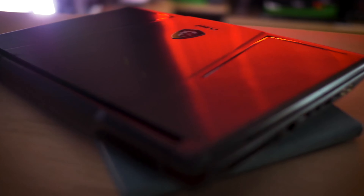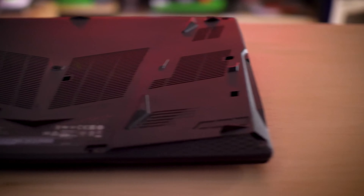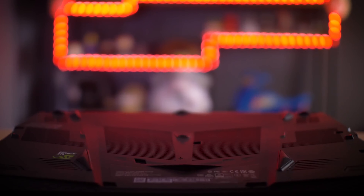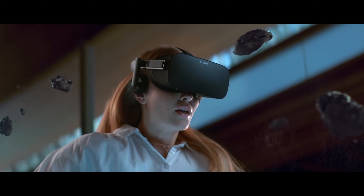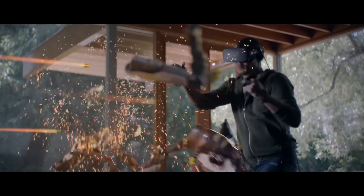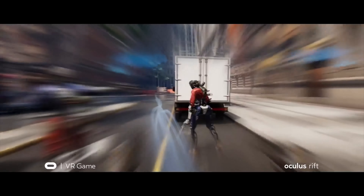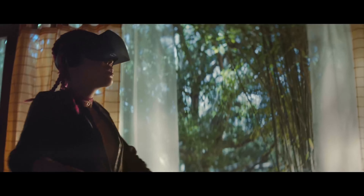The exclusive MSI Cooler Boost 5 cooling system features dedicated fans and upper heat pipes for great performance and heat management. The all-new dynamic sound technology delivers a 360-degree immersive audio experience for gamers. Last and not the least, this laptop is VR ready — MSI is the first VR ready gaming laptop brand, certified by both Nvidia and Vive.